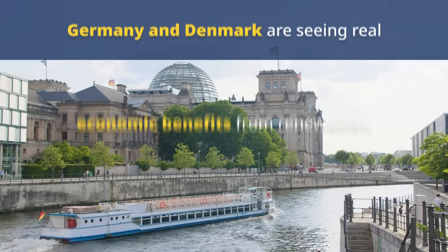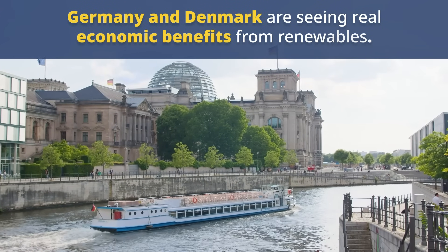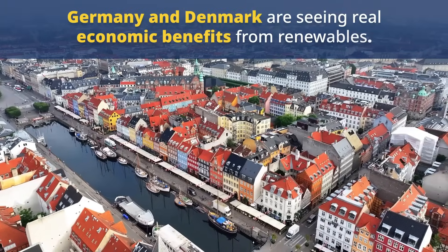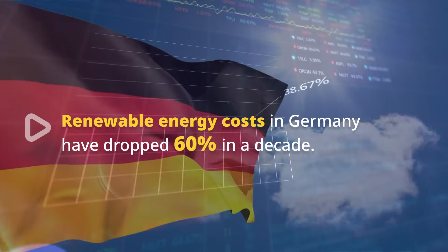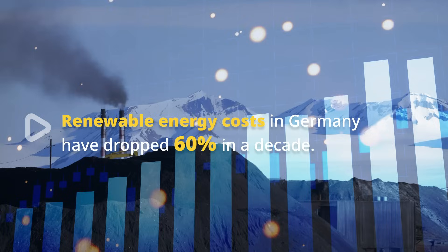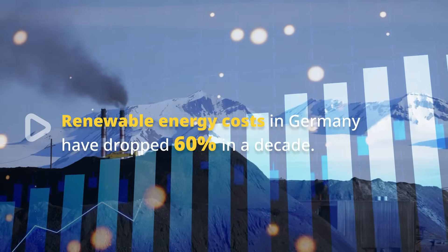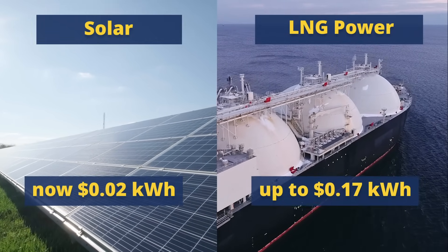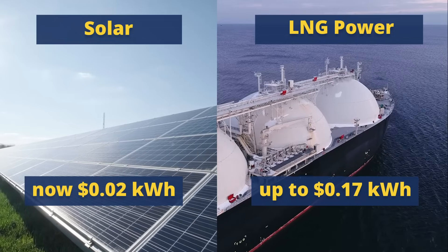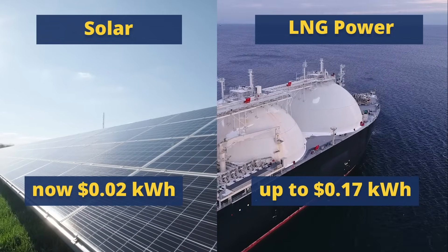Countries investing in renewable energy, like Germany and Denmark, are reaping the economic benefits. In Germany, renewable energy costs have dropped 60% in the last decade, while coal power costs continue to rise. Solar electricity is now as low as 2 cents per kilowatt, compared to 17 cents per kilowatt for LNG-fired electricity.